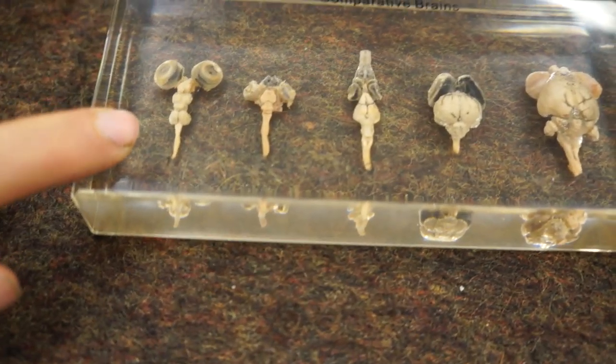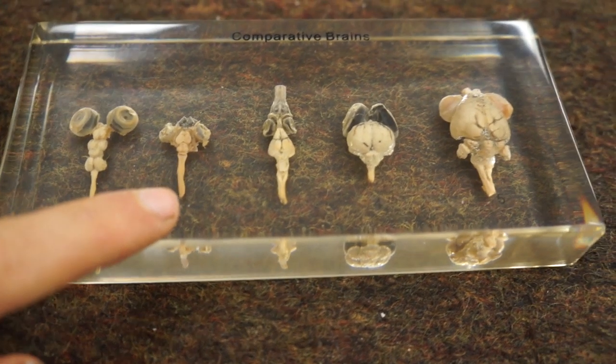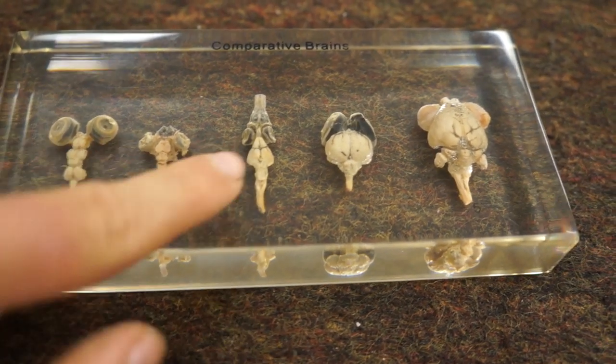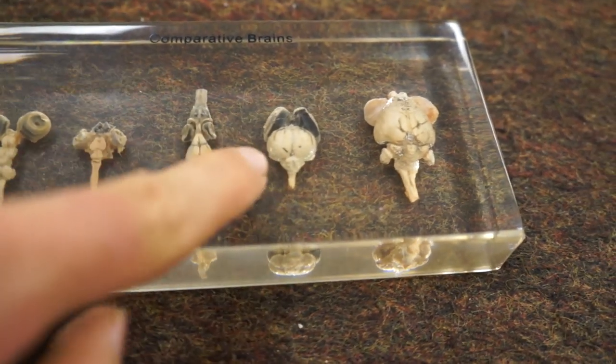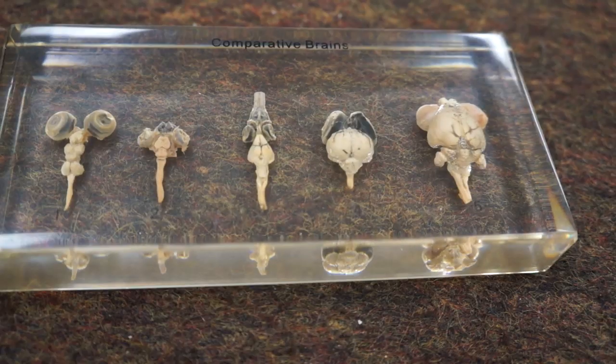So this is a fish brain — this is a carp, and these are its eyeballs. Here's an amphibian brain; it's a frog. This is a snake brain. This is a pigeon brain. This is a rabbit brain.